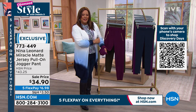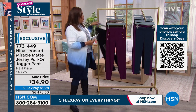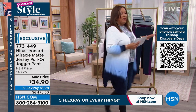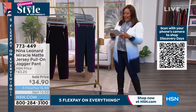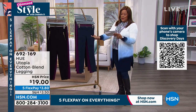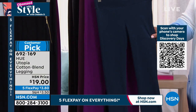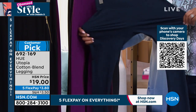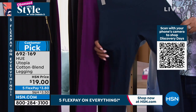The jogger is not going anywhere — if you'd like to get that home, I also have it in black which matches back with absolutely everything. But I did want to save some time for the Hue Utopia legging, because this is that cotton-rich legging you guys love. That's 57% cotton, 38% poly, 5% spandex. Size small to 3X. They are so stretchy and comfortable — customer pick, $19 to get these home.